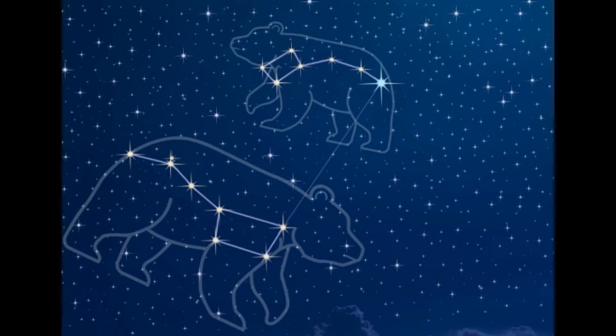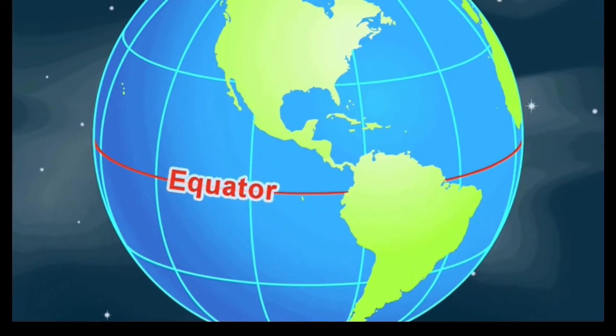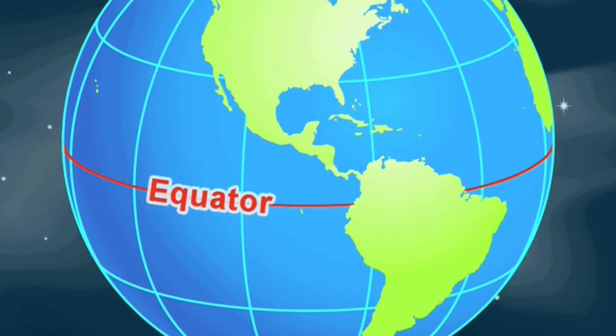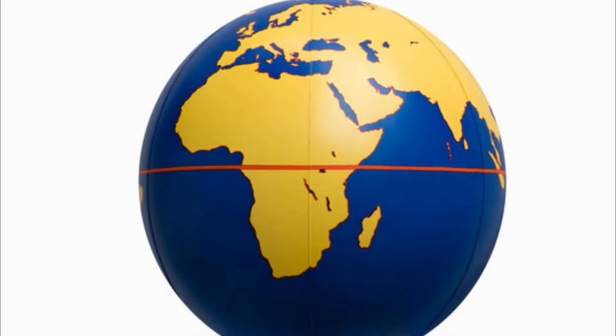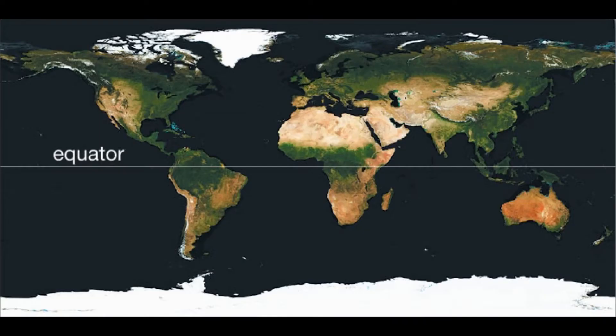You can find all these stars in the northern hemisphere of planet Earth. Throughout history, all observers of Polaris were on the northern hemisphere.